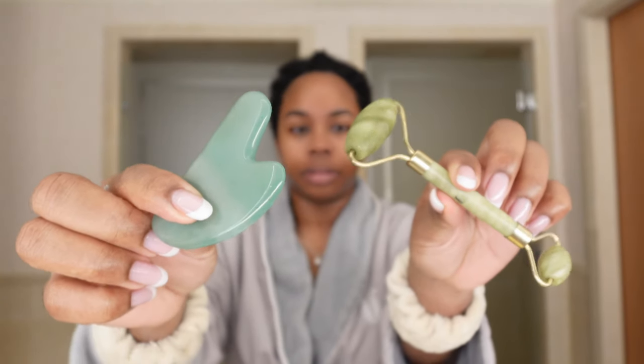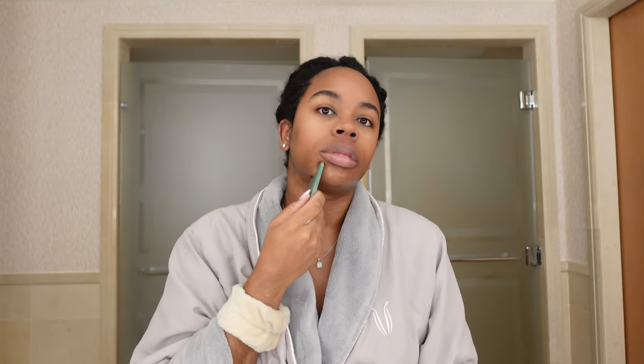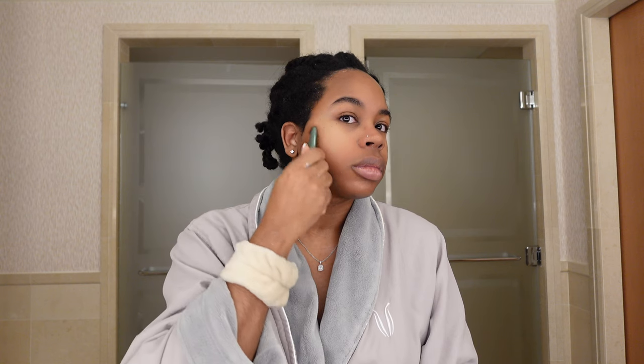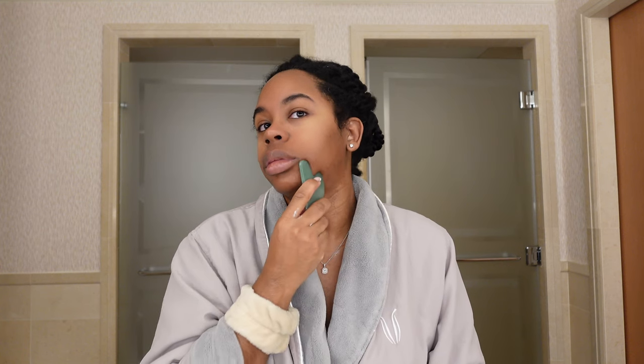The next tools I like to incorporate in the morning are my gua sha and my face roller. They help to really shape the face over time. Just make sure that you invest in a real jade gua sha. The roller I have I don't believe is real jade, but the gua sha definitely is. There's a whole pattern on how to properly do this for your whole face, so definitely just google that.